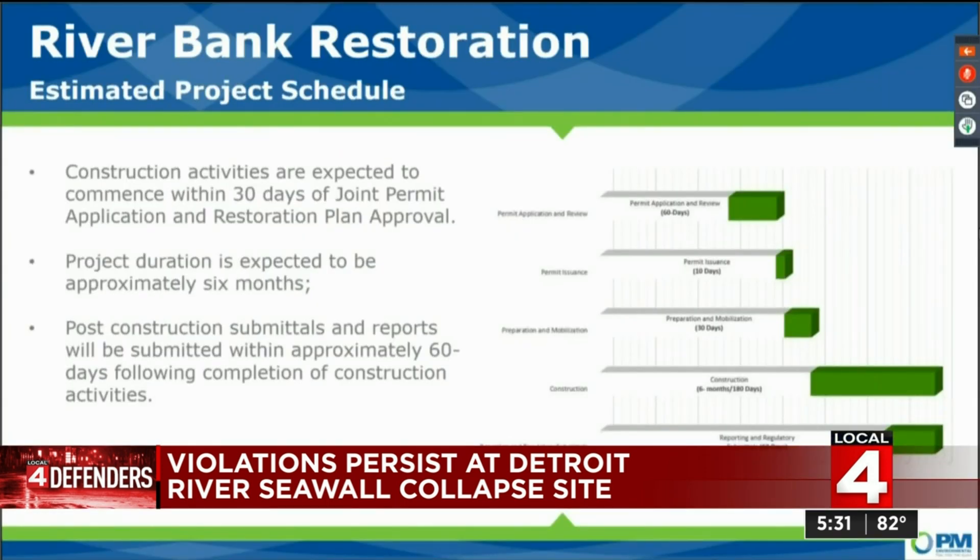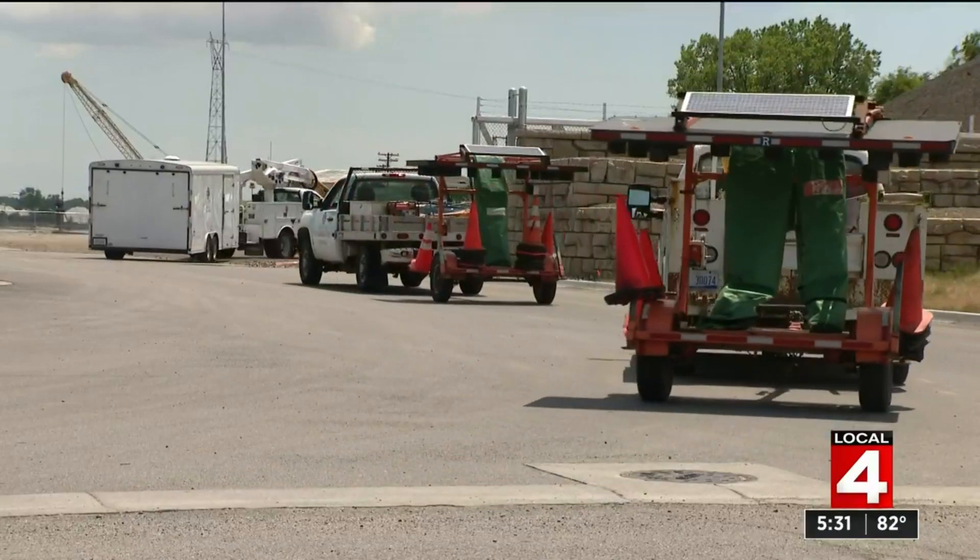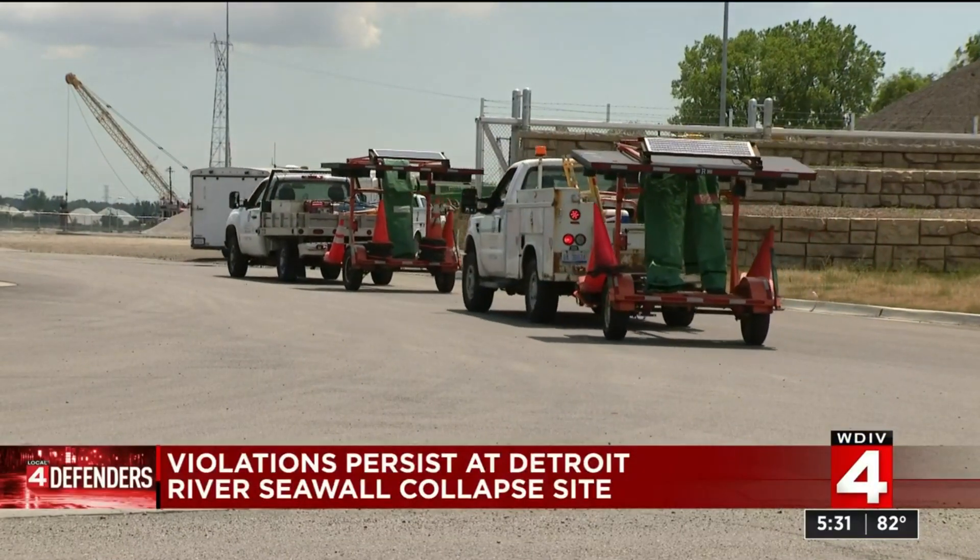Revere Dock has presented a restoration plan, which Eagle is considering, but no decision has been made. Revere Dock stating if their plan is approved, it would take about six months to complete.